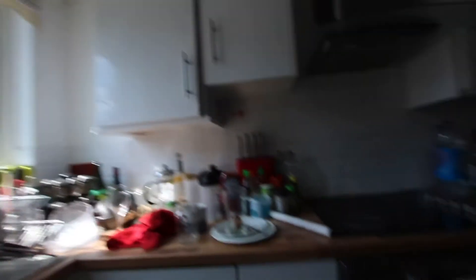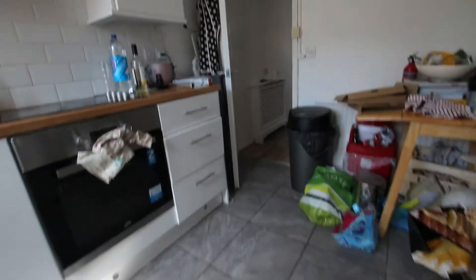Coming out of this room, I will show you the kitchen area. Separate kitchen. Again, the whole place will be deep cleaned once current tenants move out.